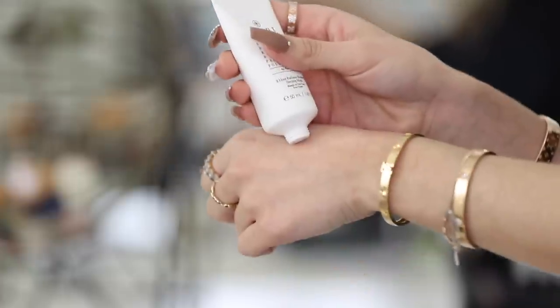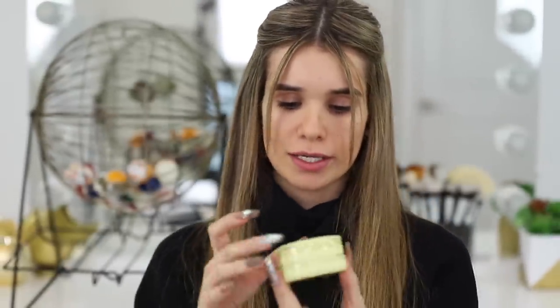We also have the Avant 8-Hour Radiance Renewal Sleeping Mask. This is meant to tighten your skin overnight and reduce the appearance of wrinkles and fine lines. This one smells so good too.